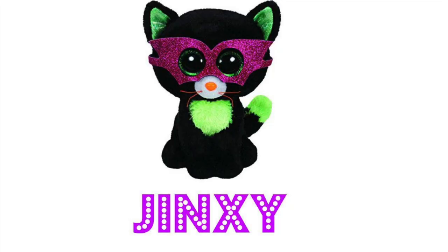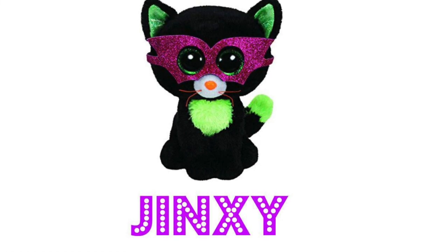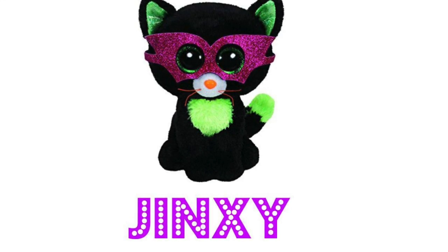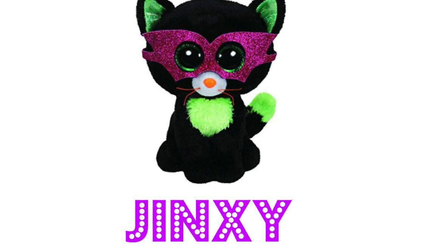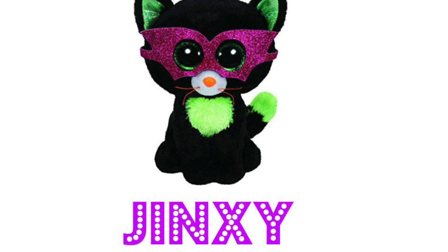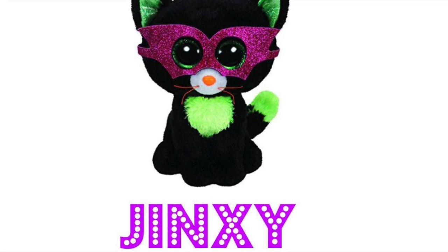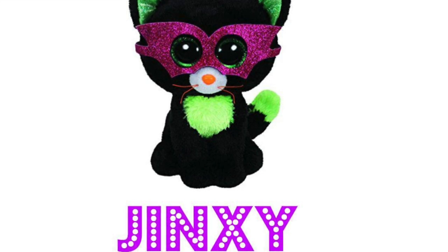At number three it's Jinxie. Jinxie is another Halloween Beanie Boo, but this one is so unique looking because it has a very sweet little sparkly pink or purple mask. The mask definitely gives the kitty a really cool little superhero vibe. Introduced in 2014 and retired later in 2014, Jinxie was one of the harder Halloween Beanie Boos to get — Tom had to specially order Jinxie. Do any of you guys own Jinxie? Comment below and let us know.